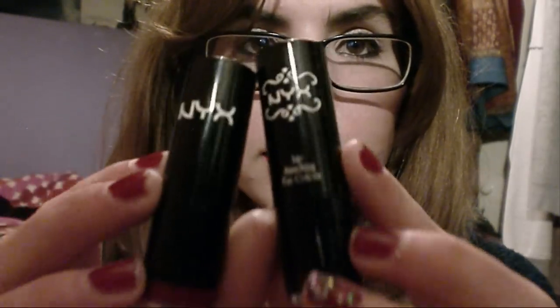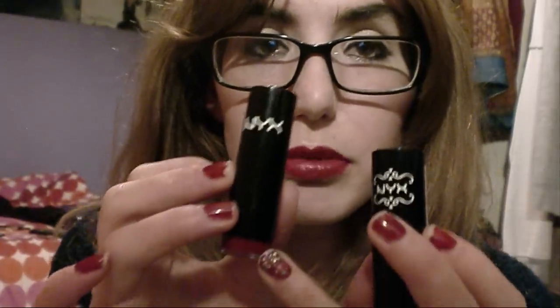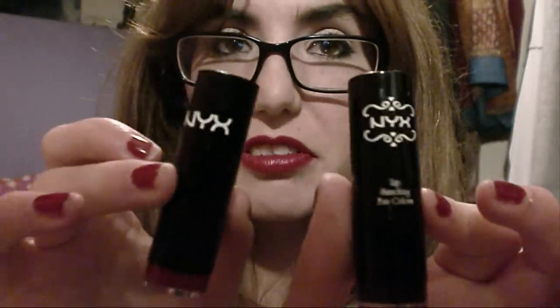First up are these two NYX round lipsticks. As you can tell, NYX have changed the packaging — it's a more sleek and professional design compared to the fun, girly look they used to have. This first lipstick is called Bruised, and as you can see it's a really really dark purple, almost black. I heard about this through Ava Ranks — I know she stopped making videos but I'll leave a link to her below. She has amazing taste in dark lipsticks.